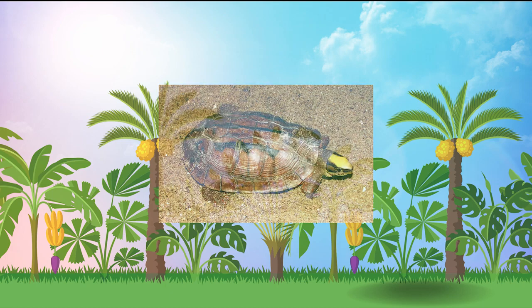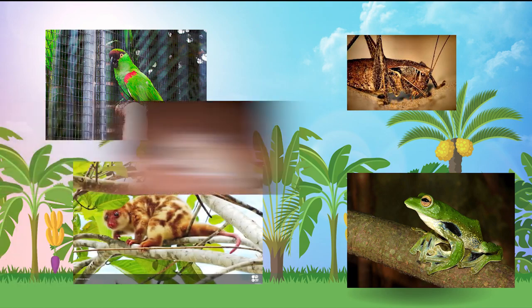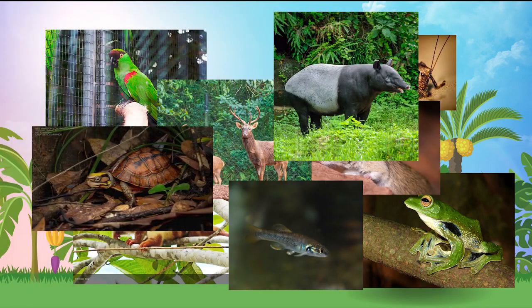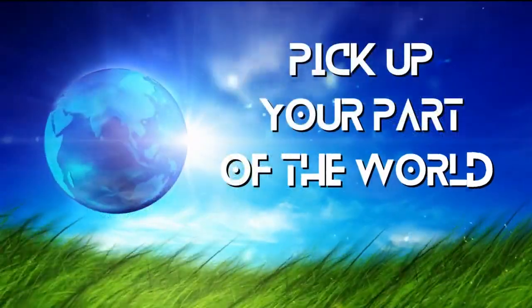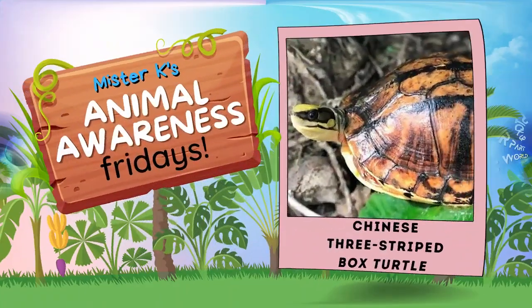Remember, even if you don't live where the Chinese three-striped box turtle lives, there are always species around you who could use your help. The best way we can help these animals every day is by protecting the special places they live. Pick up your part of the world, and let's make a better place for all of us to live.